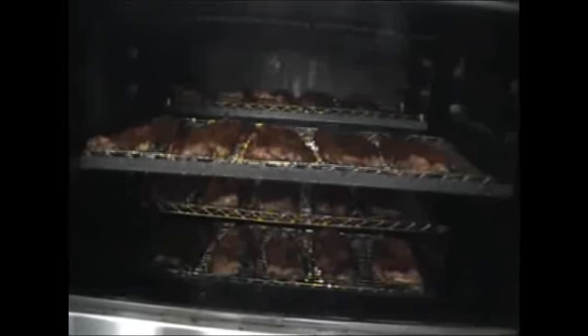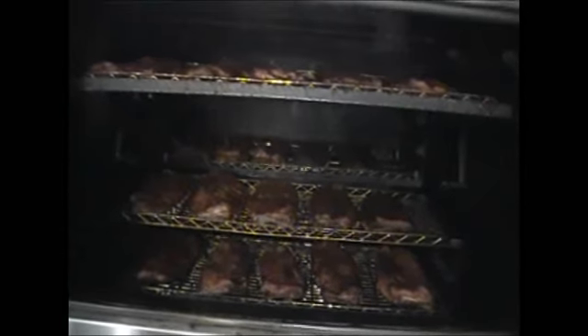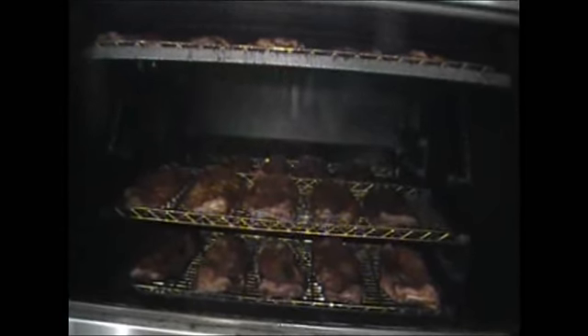We're USDA approved. We have a smoker that can smoke over 125 racks of ribs at a time, so we can cater from 10 people to 1,200 people. So if you want some good food at a great price, call Yo Mama's.